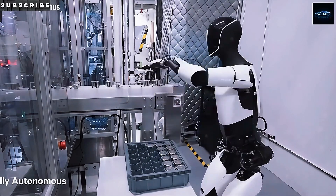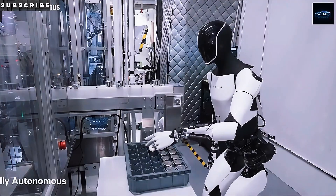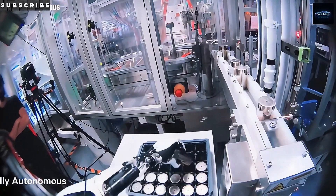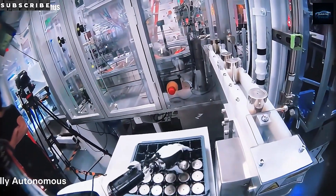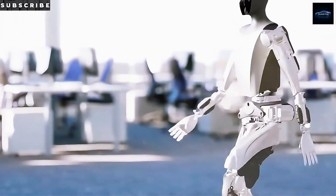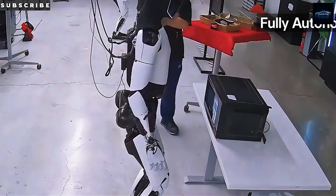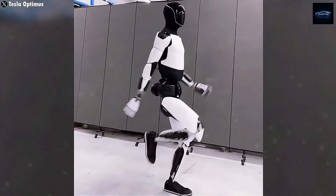So the big question: can a $20,000 robot survive better than astronauts? Drop your thoughts in the comments — we want to hear from you. If you found this video insightful, like, share, and make sure you subscribe to Auto Intel. We're on a mission to hit 1,000 subscribers, and with your help, we're almost there. Thanks for watching, and we'll see you in the next one.